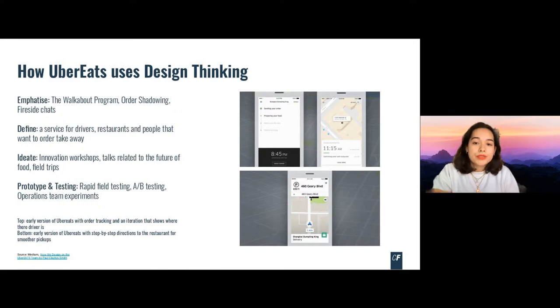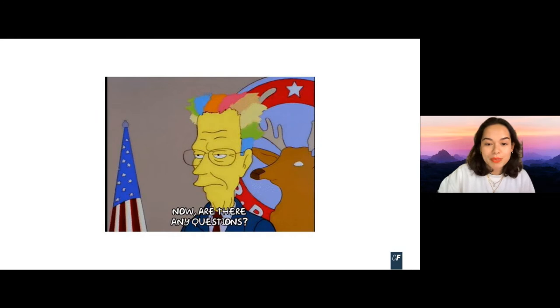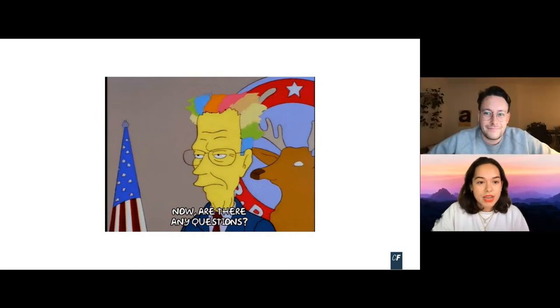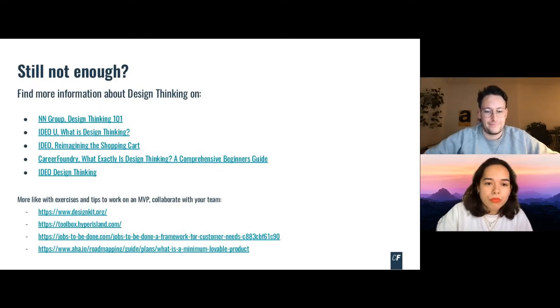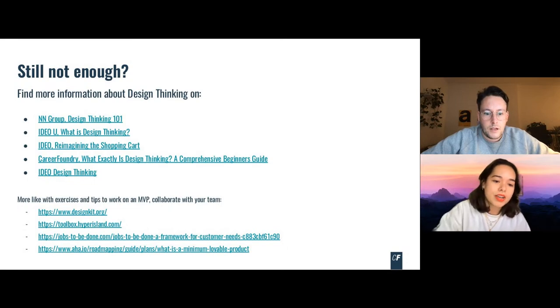This is one example of how design thinking is used. If you want to learn more about the different tools of design thinking, Google the IDEO Toolkit. There's also the Hyper Island Toolbox, which is great for learning different brainstorming methods. I've linked all of them at the back of this presentation. They'll get access to the recording, so they'll have all the slides and we can share some of the links as well.